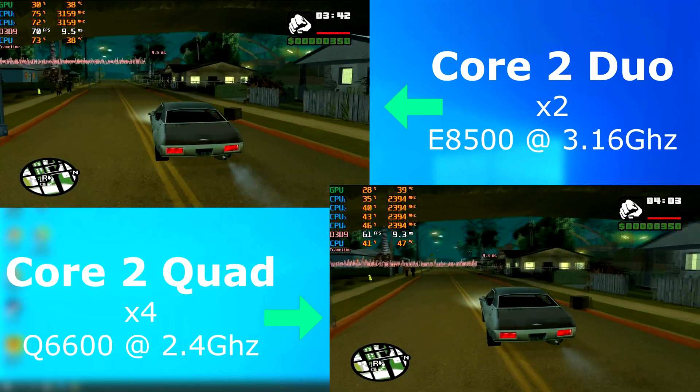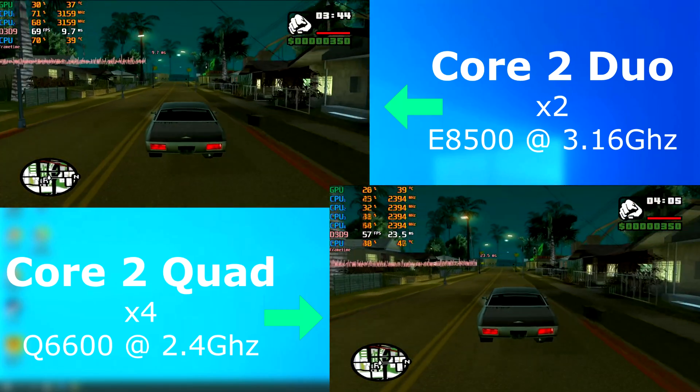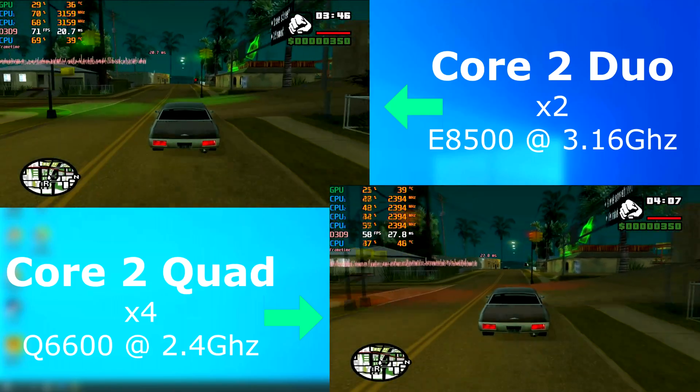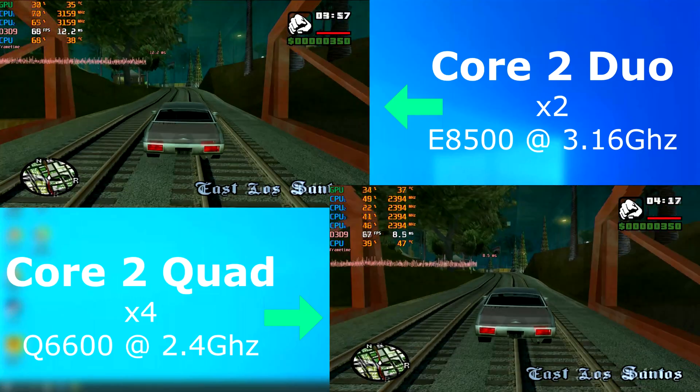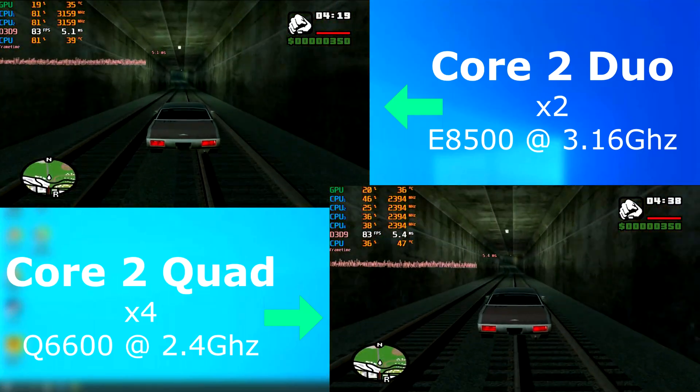GTA San Andreas was released in 2004. This game, unlike Vice City, was multi-threaded. However, it seems to only take full advantage of two cores and probably wasn't written with quad cores in mind. Both had similar average frame rates, but the Duo scored about 5 FPS higher in the end.